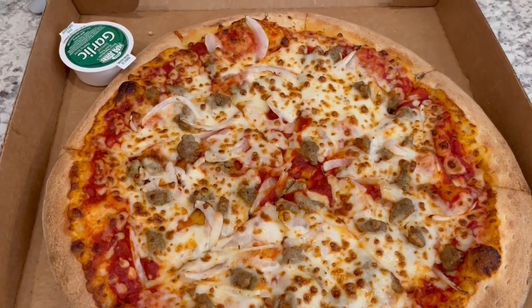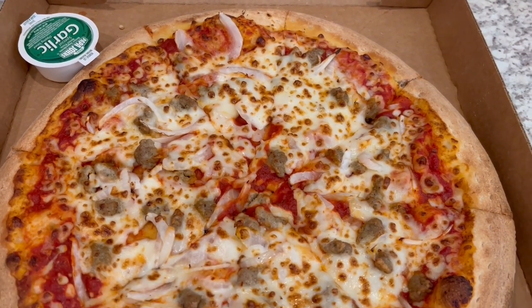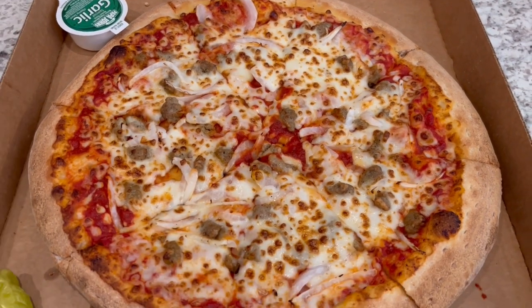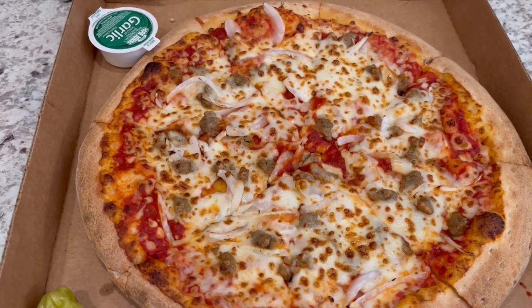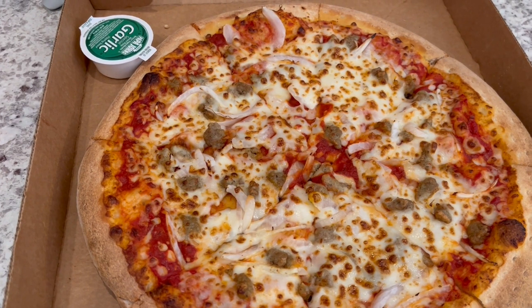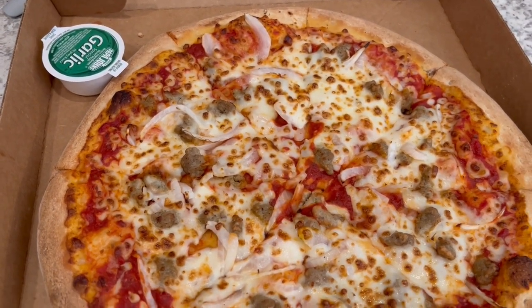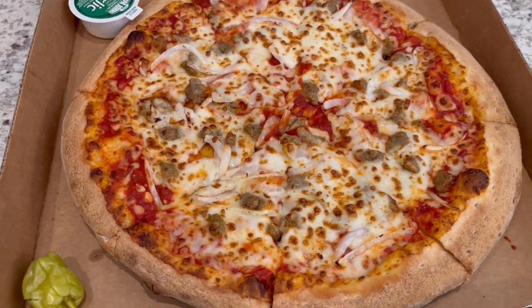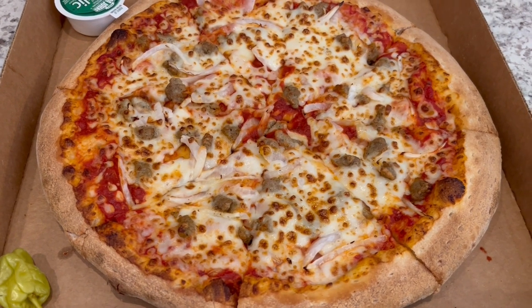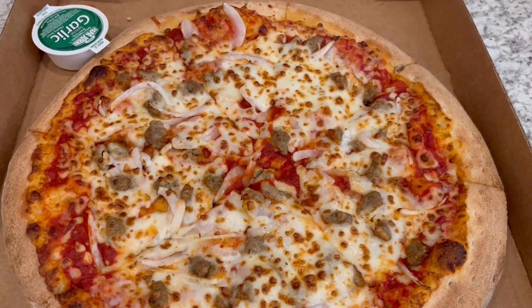We are back from our trip to Memphis. The last meal I recorded was our late breakfast at Perkins, because the next meal was my cousin's wedding and I didn't want to record there. Back in town, we decided to stop by Papa John's because I did not feel like cooking. We got a carry-out sausage and onion pizza for dinner tonight.